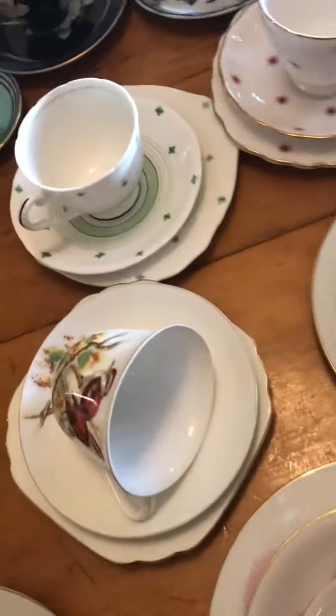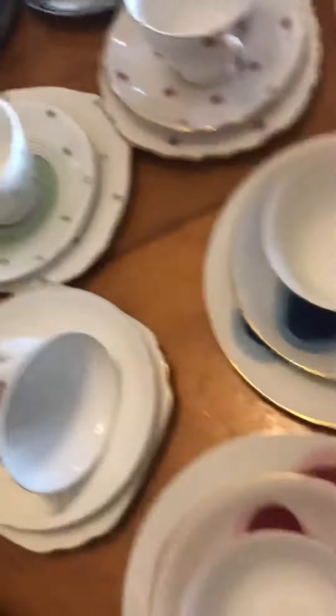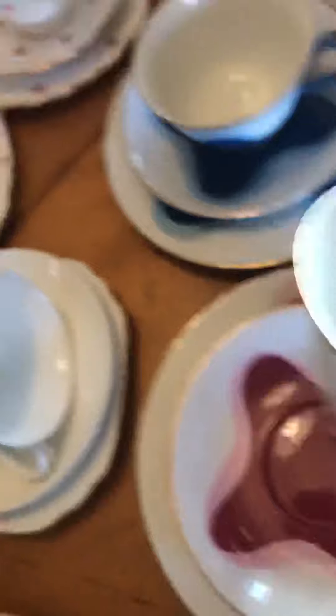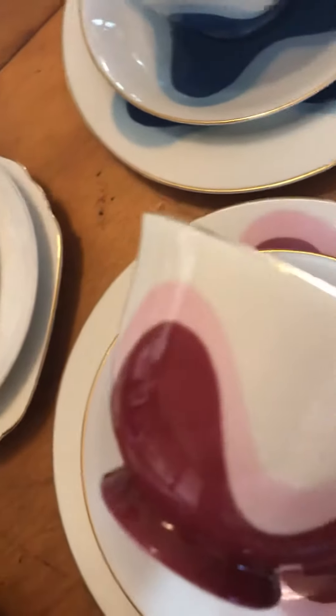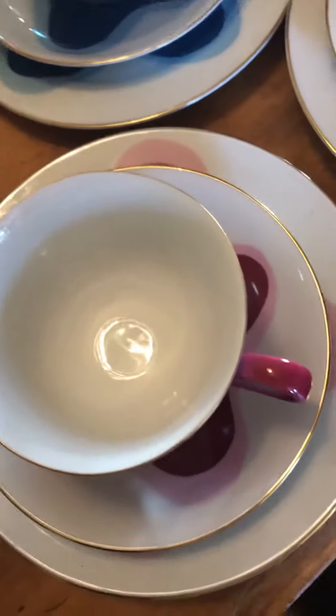I have three of these swirly ones — a blue, a yellow, and a pinky red — and they're all in good condition. I was selling the whole lot for $120 Australian because of the mix and match, but if you want these three separately they're $35 Australian dollars each.